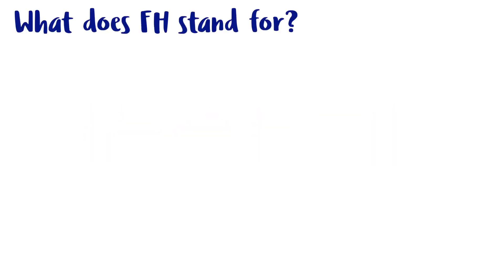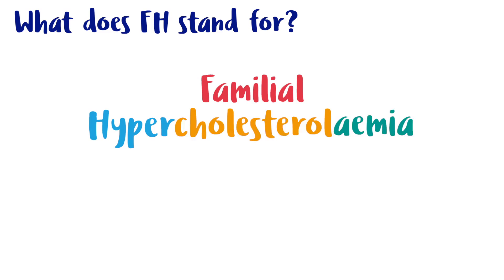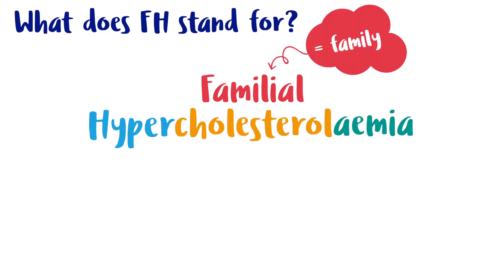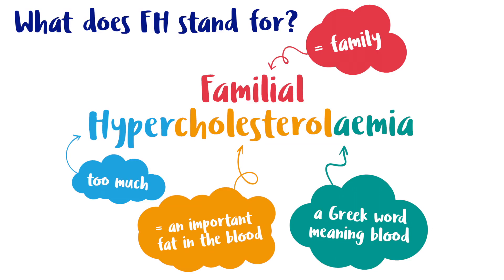What does FH stand for? It stands for familial hypercholesterolemia. Familial means family, hyper means too much, cholesterol is an important fat in the blood, and emia is a Greek word meaning blood.